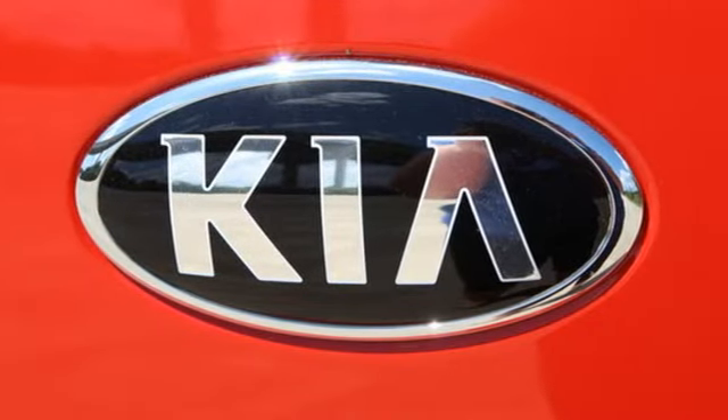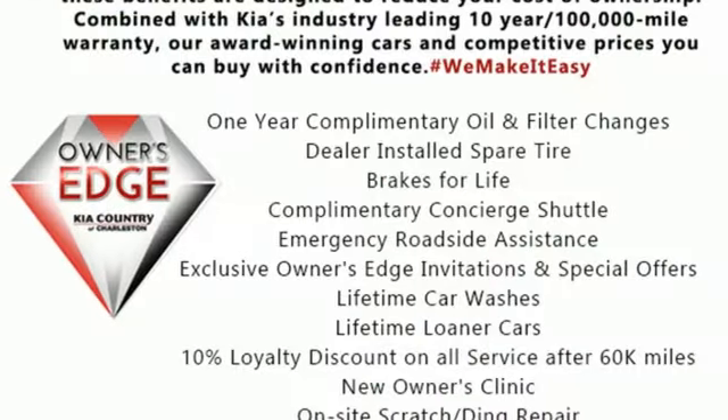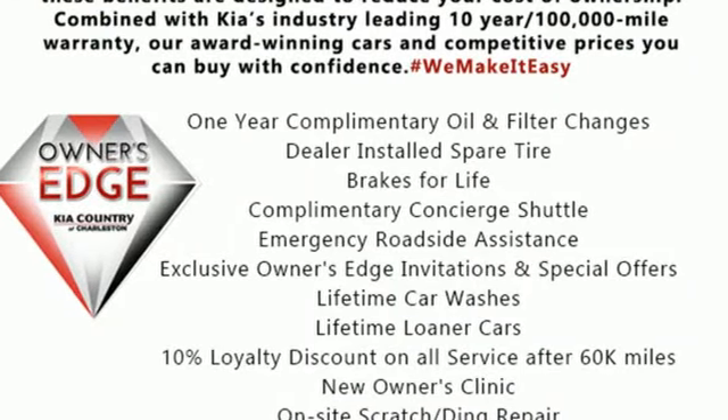Step into a Kia and be surprised. They say a journey begins with one step. In this case, it begins with a test drive. Start your next adventure today.